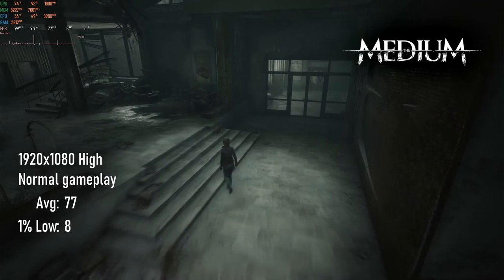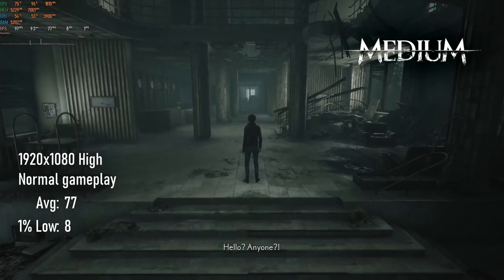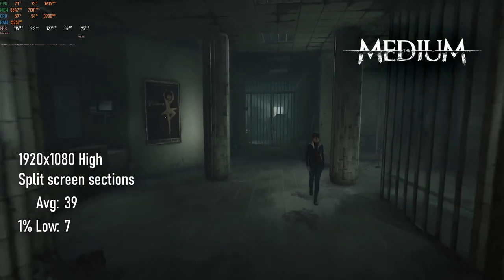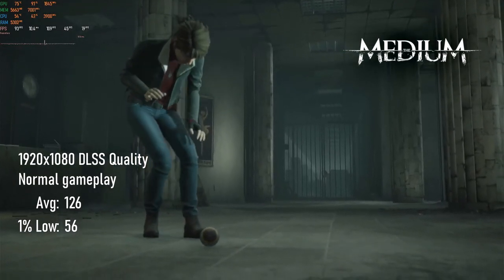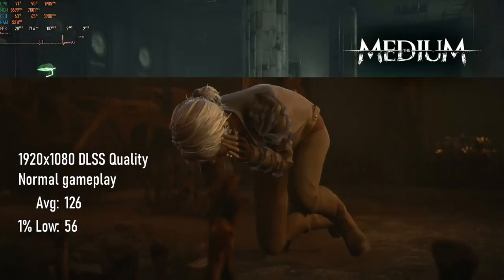The Medium is proving tough to benchmark. Indoors, with the settings cranked, we can see 80 FPS in normal gameplay, only for it to drop into the 20s and 30s once the split screen comes into play. As this game supports Nvidia's DLSS tech, I think it's well worth taking advantage of it to help guarantee smooth gameplay, while keeping the game's visuals and atmosphere relatively intact.